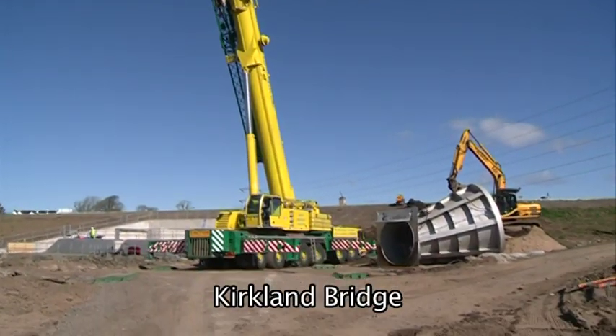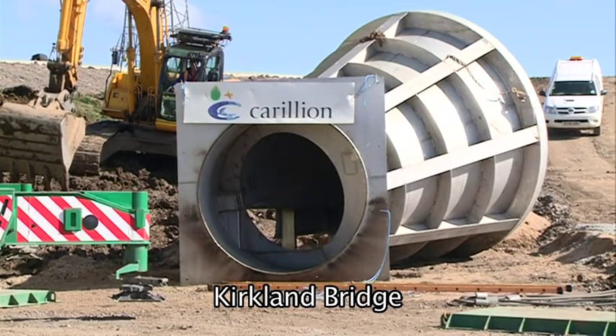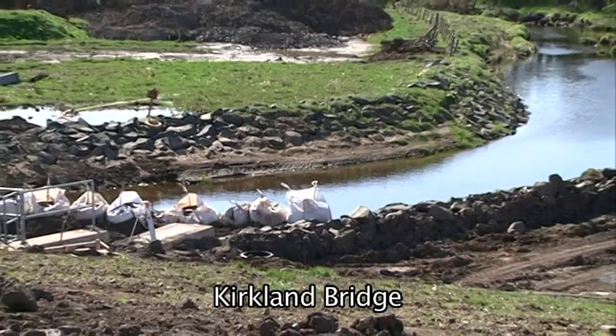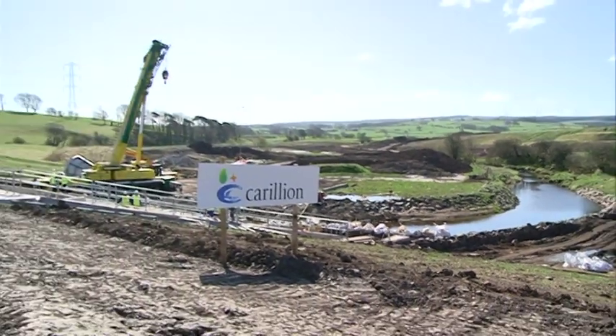Today we're at Kirkland Bridge to install a hydro break. This is a flow control device being installed on the Whitecart River. During periods of intense rainfall, this area will become flooded and the water will be released gradually to give a controlled flow.